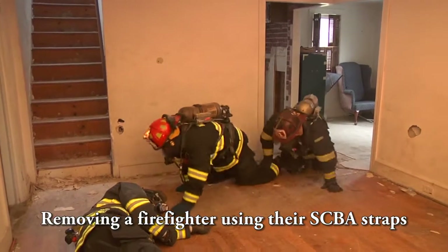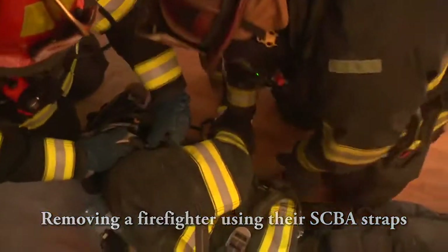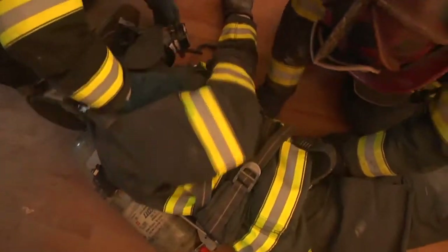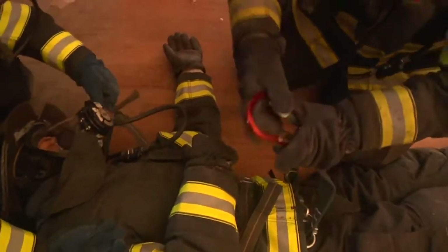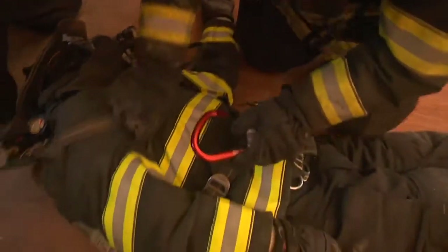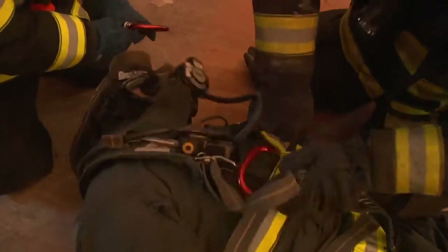One of the toughest situations firefighters will encounter on the fire ground is a downed firefighter needing removal upstairs. The integrated harness can be used to encompass the SCBA straps of the downed firefighter by capturing both the left and right shoulder strap.